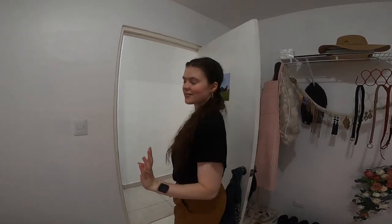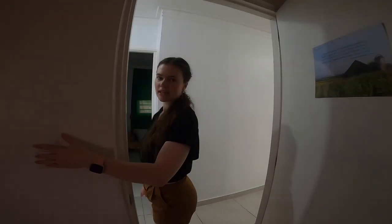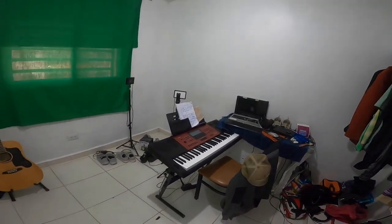My husband's room — he has a music studio. As you can see, he has his green screen, his piano, his computer — everything's all set up for him. This is his space. I don't really do much in here, although maybe one day I'll film something in front of the green screen.